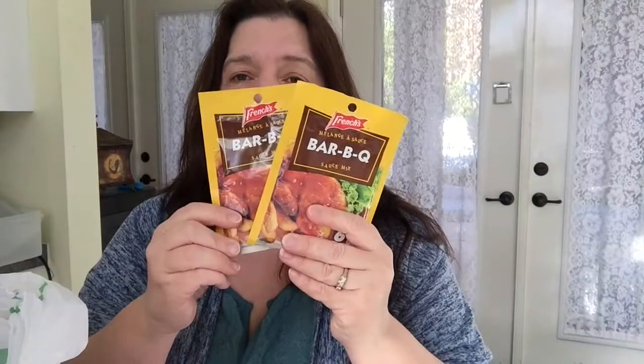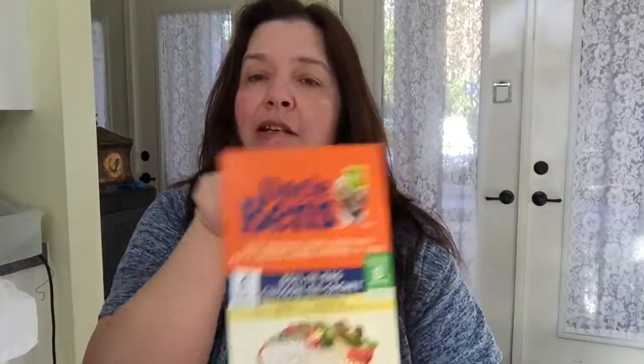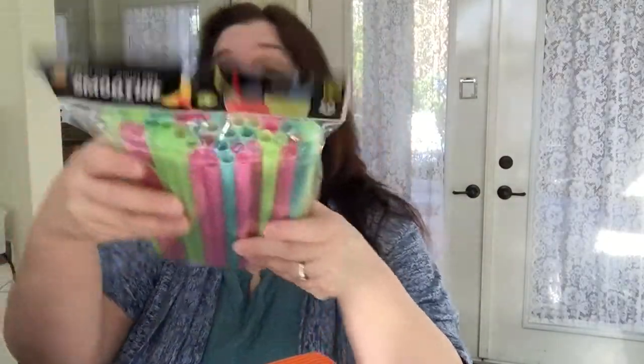First, the food items from Dollarama. I got a couple of these French barbecue sauce — two for $1.25. The Uncle Ben's rice boil-in-a-bag takes eight minutes each, there are four bags, $2.50 — very practical for us during the week. A package of smoothie straws, 50 in here, they're quite large, great for smoothies, and these are $1.25.